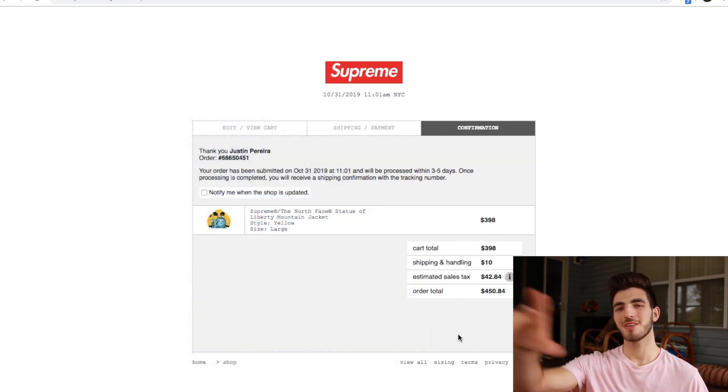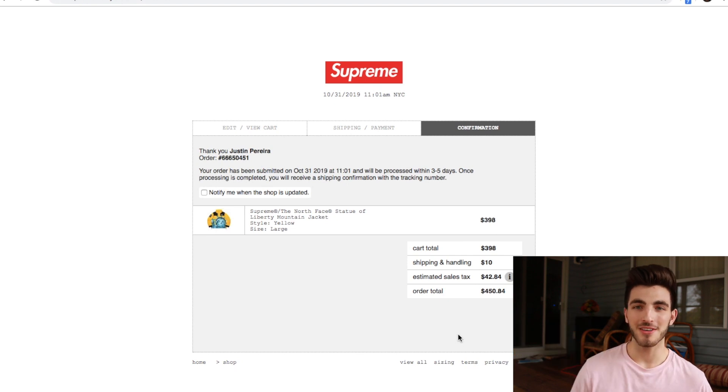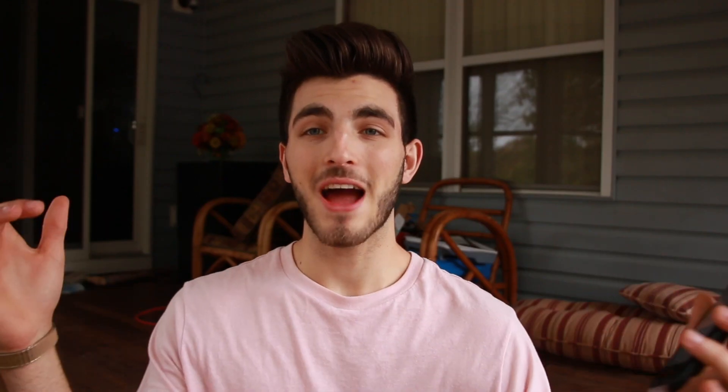It's going to go for around 600 to 800 US dollars on the resell market. Thank you guys so much for watching my live cop for week 10 of Supreme. If you haven't already, please subscribe. Don't forget to watch my week 7 live cop. I'll see you guys back for week 11 Supreme. Peace.